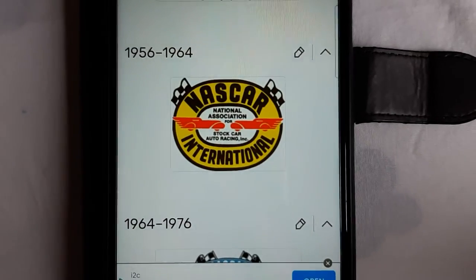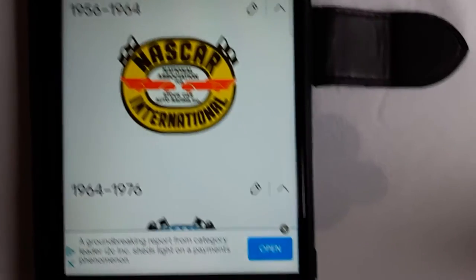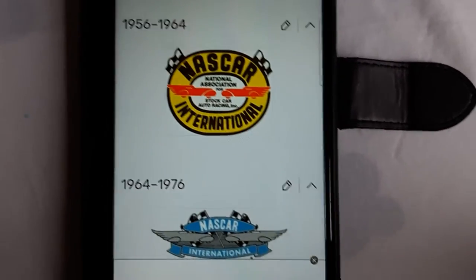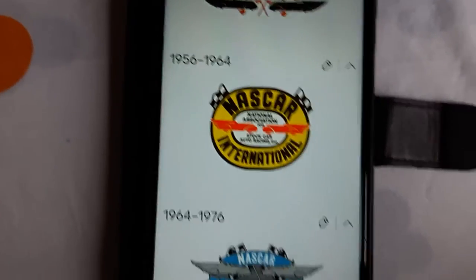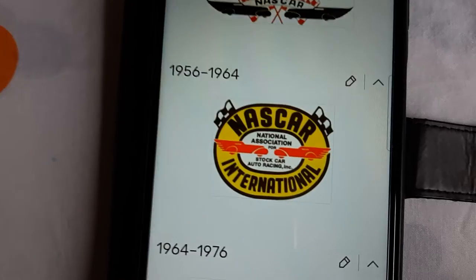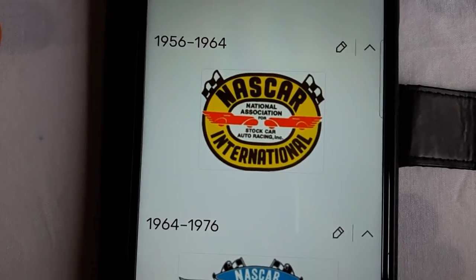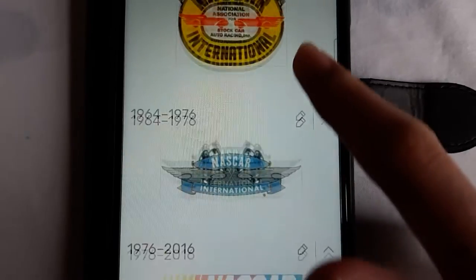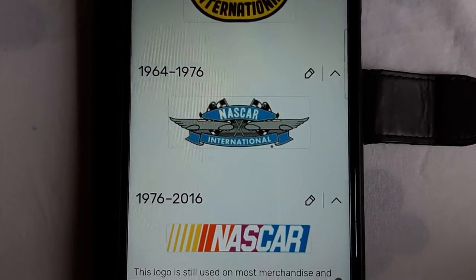The only changes is that there's now a white pair of black and yellow donuts surrounding in all the eras, including the two checker flags still. Now it says National Association for Stock Car and Racing Incorporated. 1964 to 1967.